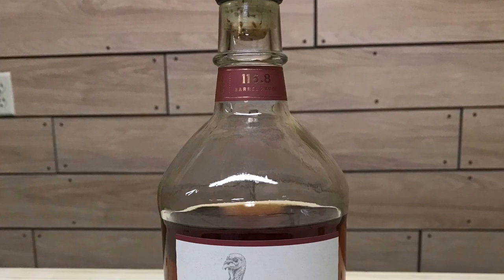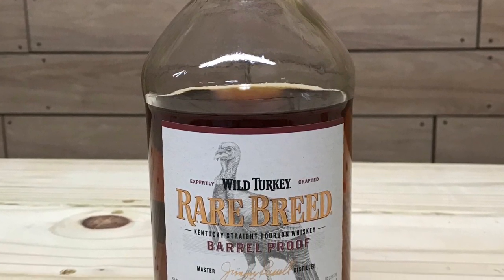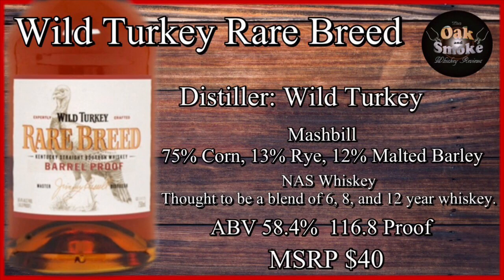First up, the Wild Turkey Rare Breed. Wild Turkey Rare Breed is distilled by Wild Turkey. It has a mash bill of 75% corn, 13% rye, and 12% malted barley. This is a non-age stated whiskey, but it's supposed to be a blend of 6, 8, and 12-year-old whiskeys. It has an ABV of 56.4%, 116.8 proof, with an MSRP of around $40.